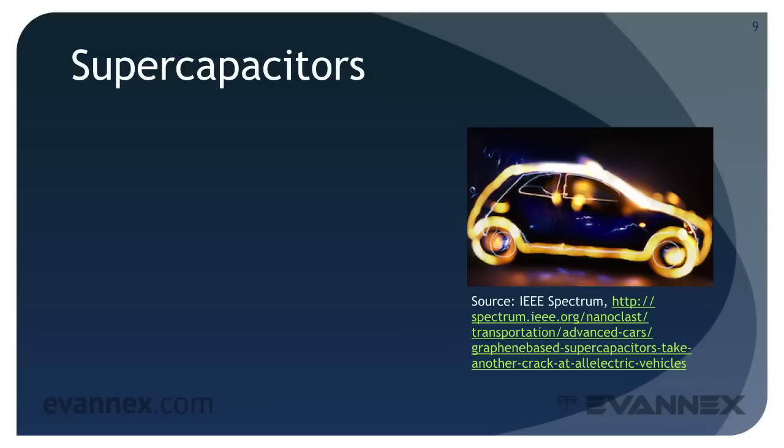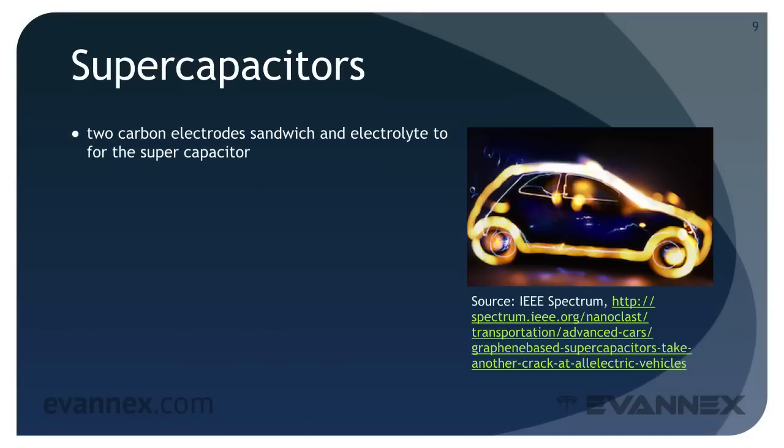Finally, a word about supercapacitors. If you read about the future of EVs, you'll often encounter the term along with statements about supercapacitors as a breakthrough technology for EVs. The future impact of supercapacitors is unclear, but it's worth exploring this energy storage technology briefly. Two carbon electrodes sandwich an electrolyte to form a supercapacitor that holds an electric charge. The characteristics of this device are that it can be implemented as a thin film, with high power density, but low specific energy.